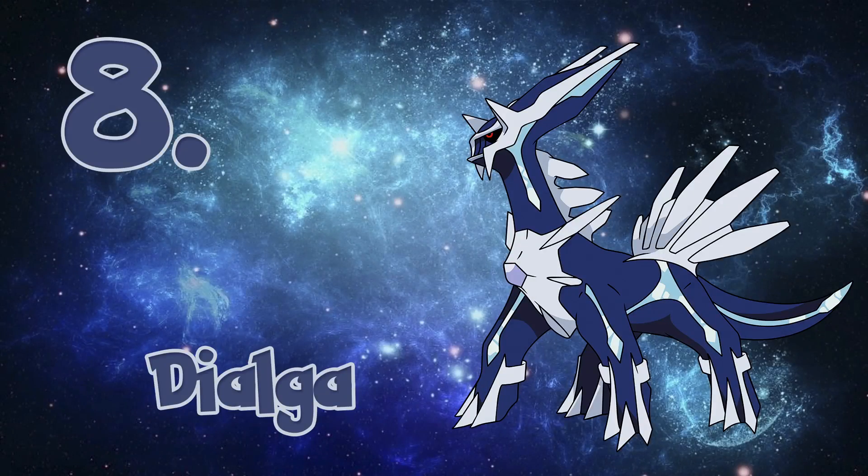The number 8 spot is going to Dialga. This one was tricky because we were trying to decide if Palkia is better looking than Dialga. Ultimately, we gave the spot to Dialga due to a slightly bolder appearance.